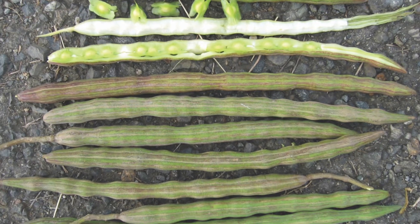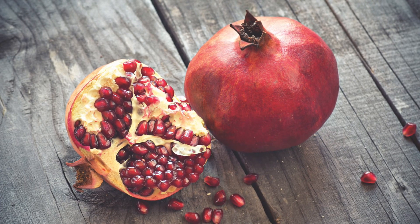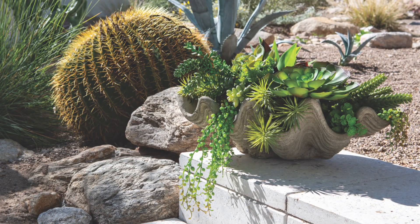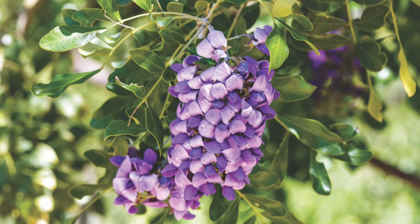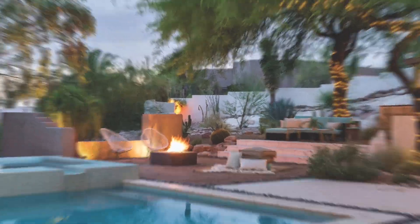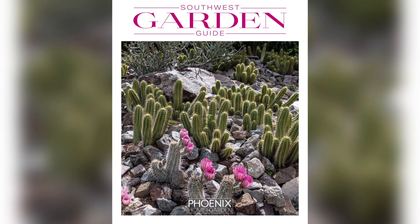So you'll find everything in here about how to grow fall vegetables to growing more obscure things like maybe pomegranates, something you're not used to growing in the desert. You'll learn about all sorts of different plants, trees and shrubs and flowering vines, and you'll see lots and lots of beautiful inspiration photos. You're not going to want to miss this. It is our Southwest Garden Guide and it is on newsstands today, so pick up your copy.